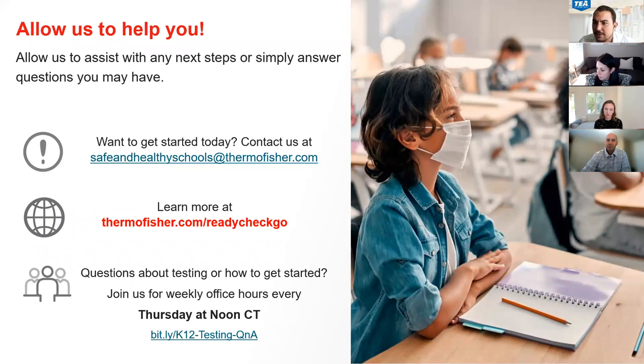If we can include that in the FAQ, we can also share it with everyone. How many guardians does the system allow? We know some of our kids have quite a few people. Currently we support one guardian per student, and there are a lot of reasons for that around HIPAA compliance — we're trying to make sure that we're not sending results to places that are not allowed.